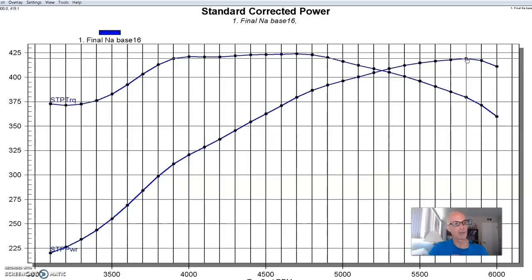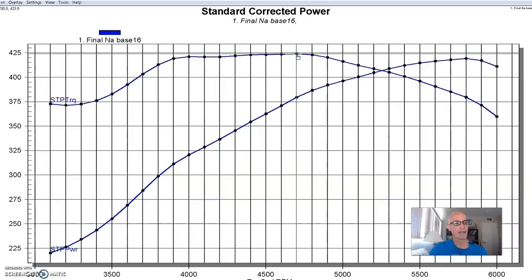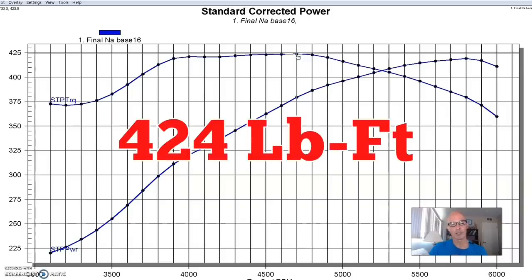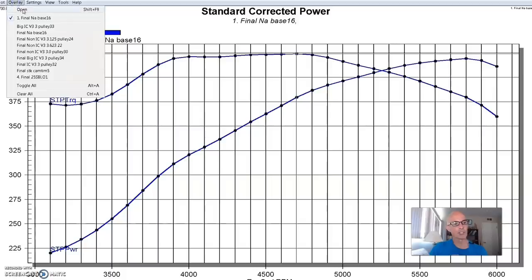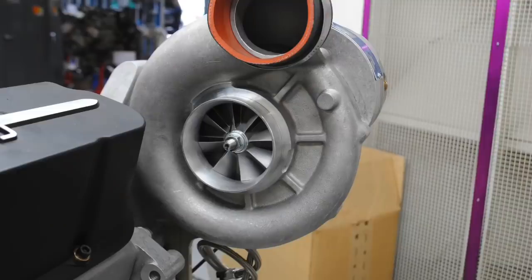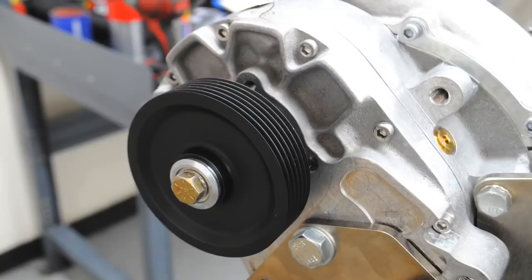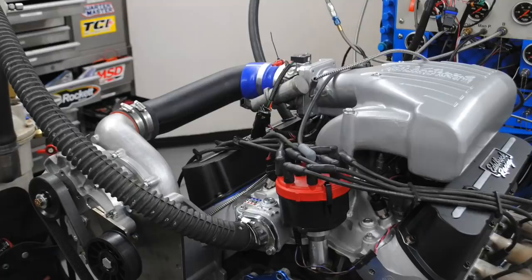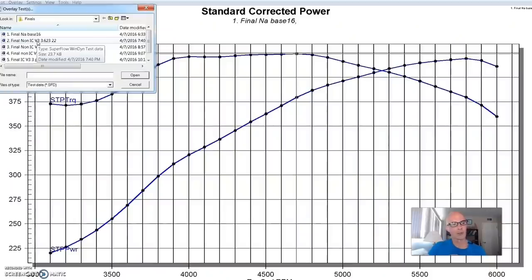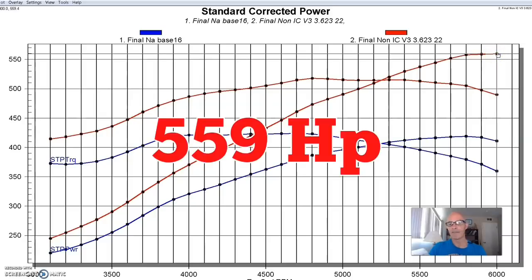Run first naturally aspirated, our 351 Windsor produced 419 horsepower and 424 foot-pounds of torque. Now I'm going to show you what happened when we first installed a Vortec supercharger — a V3, not a super powerful deal. We ran it non-intercooled with a 3.6-inch pulley — just the discharge tube running out of the Vortec into the throttle body. And as we would expect, it picked up a ton of power, going from 419 up to 559 horsepower.